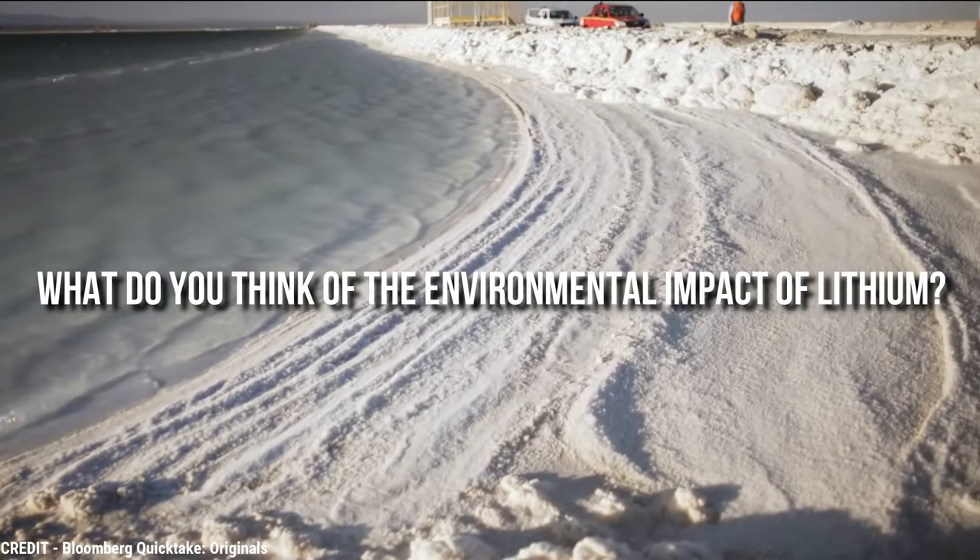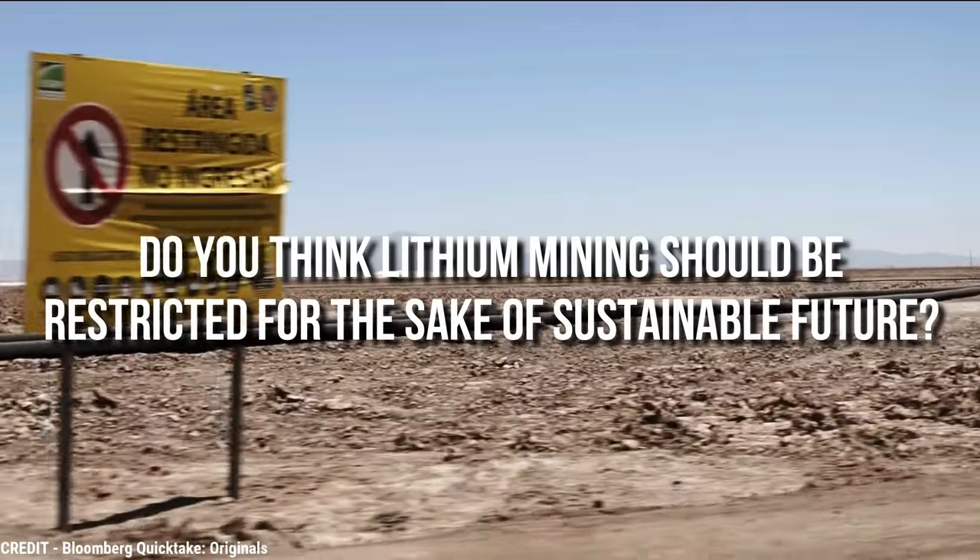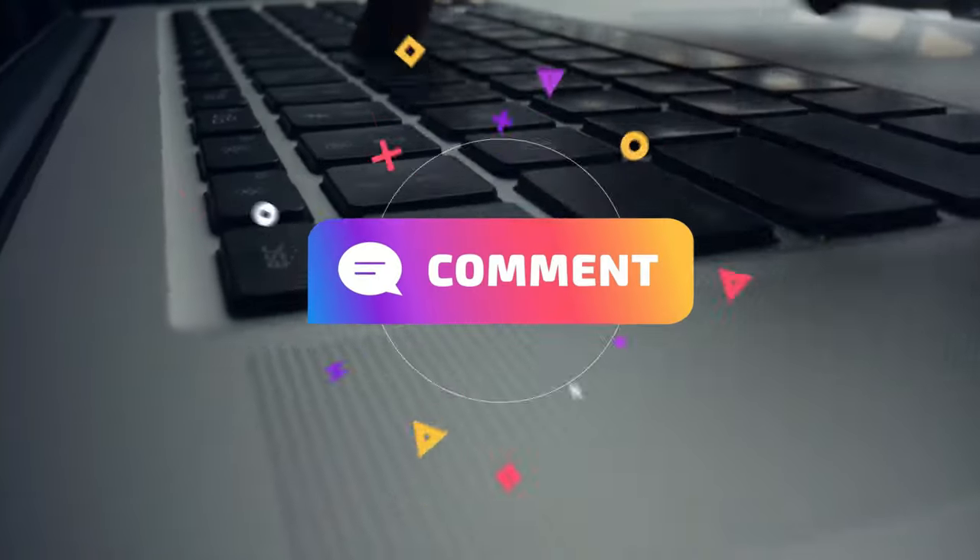What do you think of the environmental impact of lithium? Do you think lithium mining should be restricted for the sake of a sustainable future? Share your thoughts by commenting below.